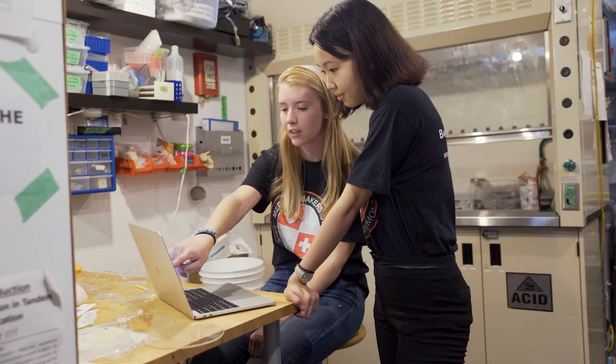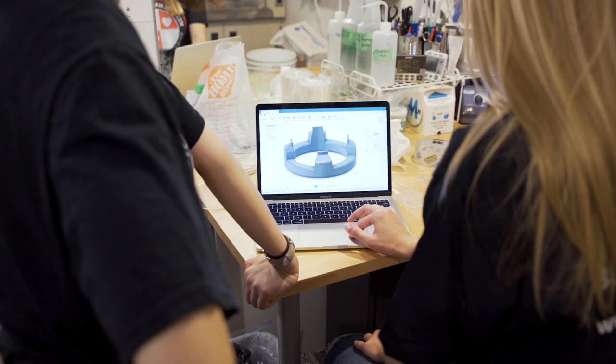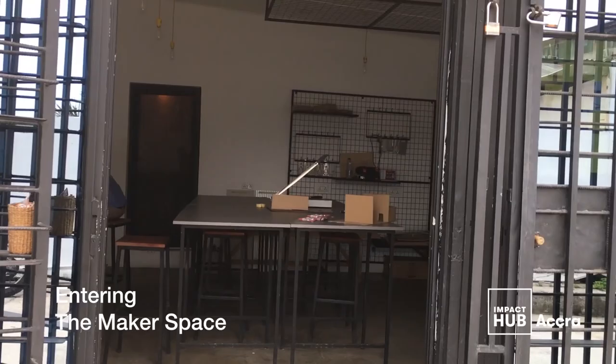Medical Makers is a social enterprise that inspires, educates, and empowers innovators, researchers, patients, and healthcare providers to make sustainable solutions to save lives, time, and money. Our pilot project will partner with the maker space at Impact Hub Accra,